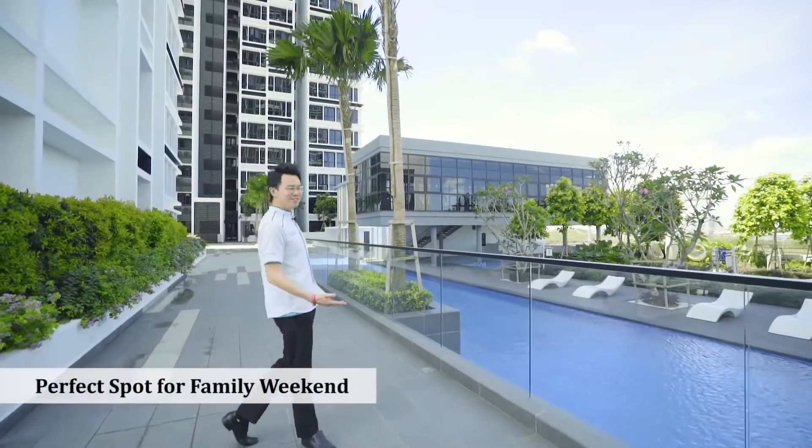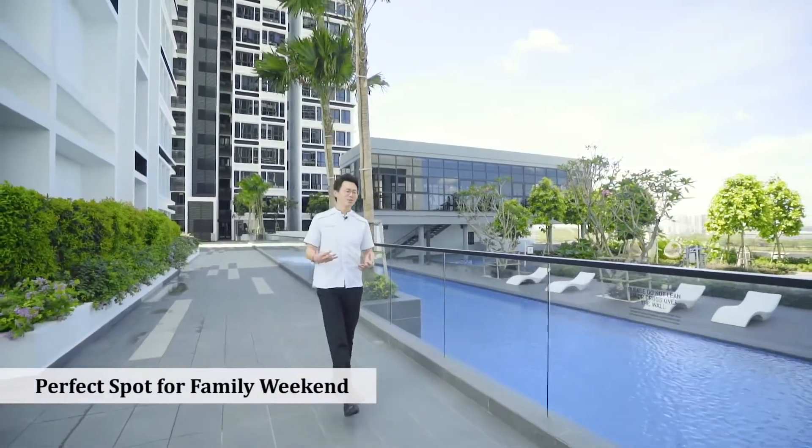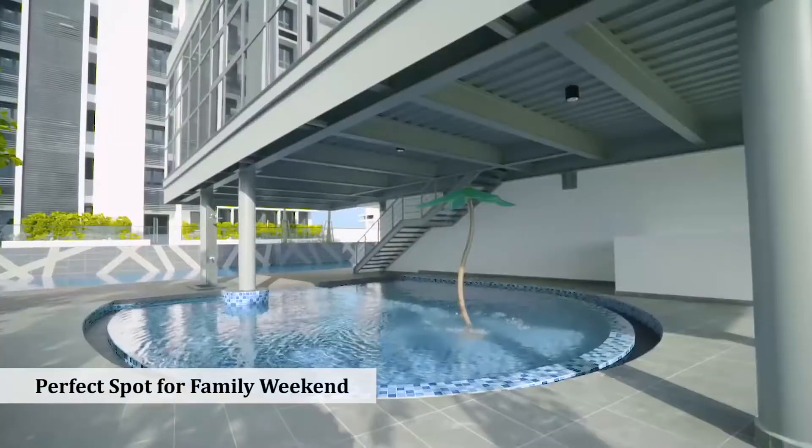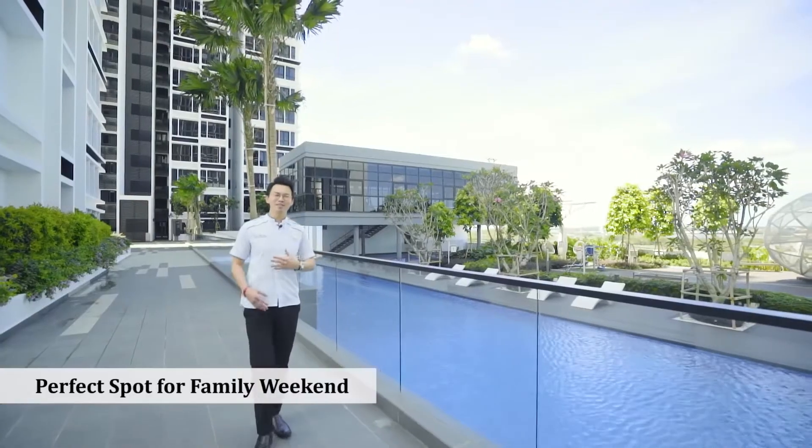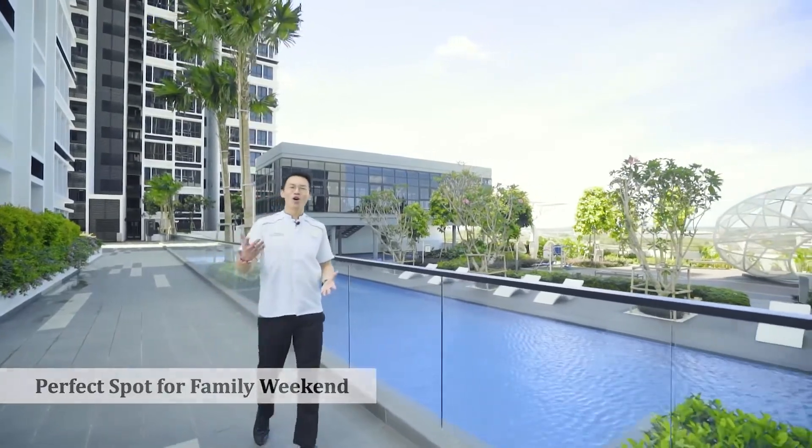The facilities we have here are suitable for three generations. We have an Olympic-sized swimming pool, a kids' pool, a garden, an indoor badminton court, and a kids' playground. To me, this is like perfect family time on the weekend.